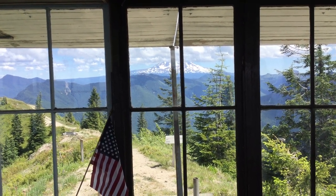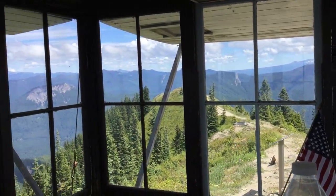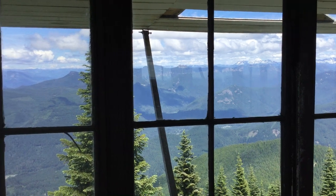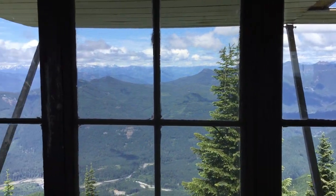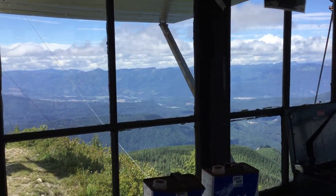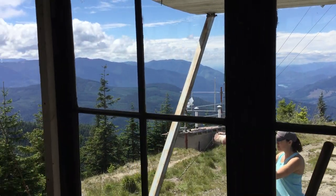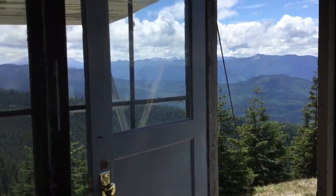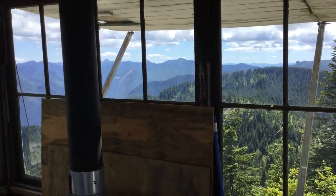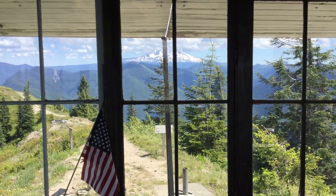Here we are at Burley Mountain Fire Lookout. Mount Adams, moving north and down in the valley right below us. On this angle is Cispus — you can see the very bottom of the screen there. And we just passed Mount St. Helens. And back to Mount Adams.